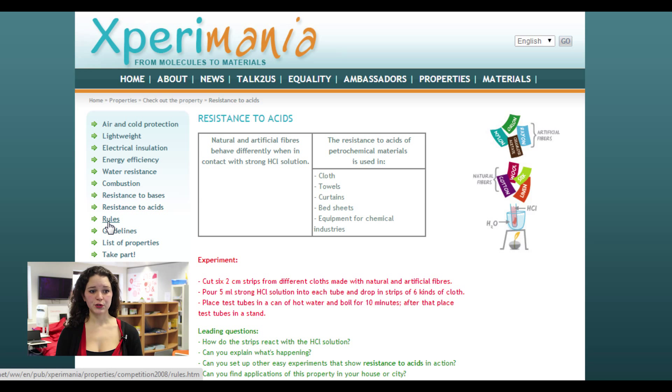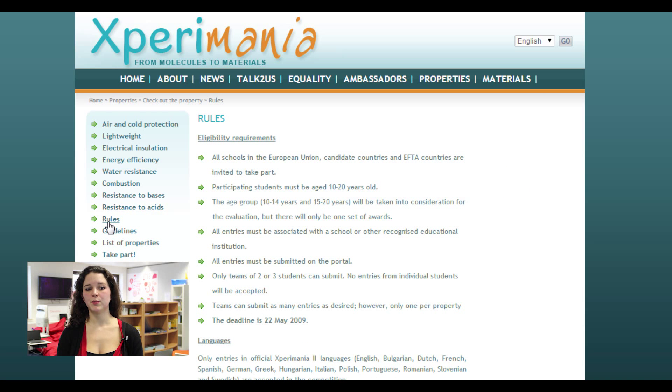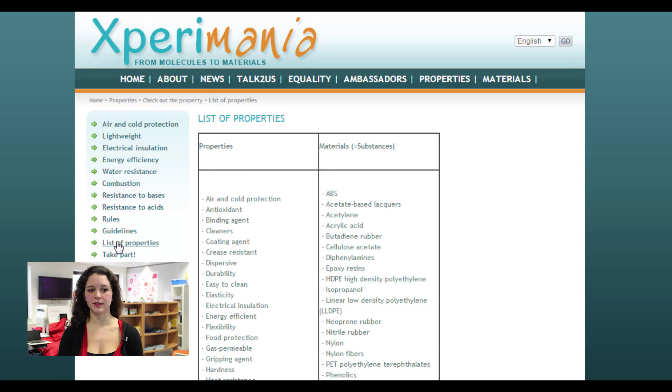Then you have different documents to help you, and the one which might be the most useful is the list of properties and materials, so that you can conduct experiments such as the ones above or your own.